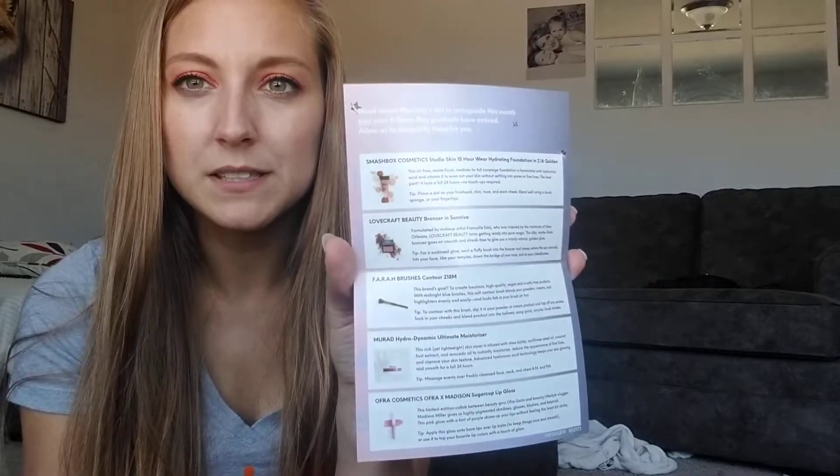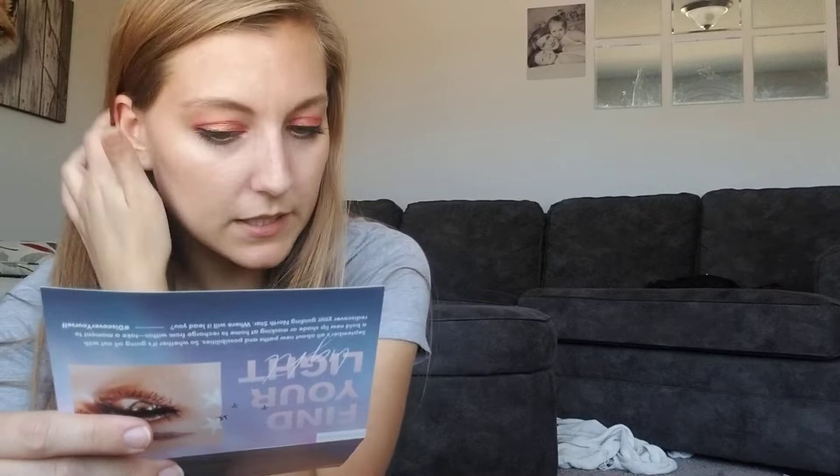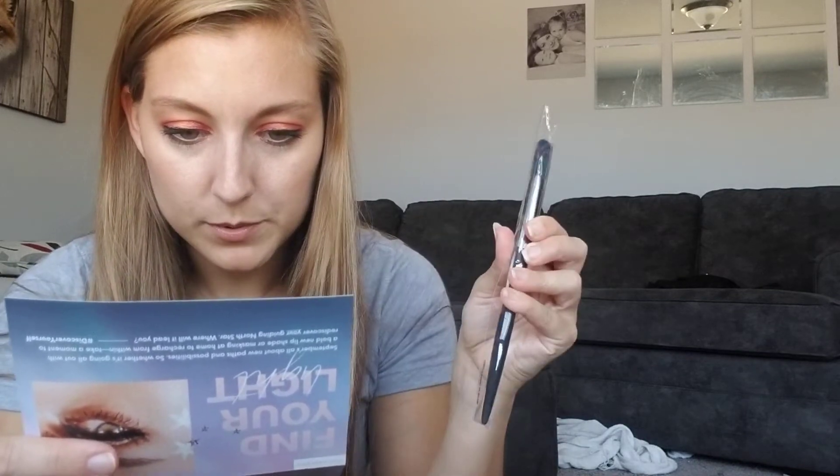This card says the theme is 'Find Your Light.' I don't think they did this the last time — I haven't gotten Ipsy in a really long time — but that's cool. They give you a little description. So this covers the moisturizer and the contour brush.